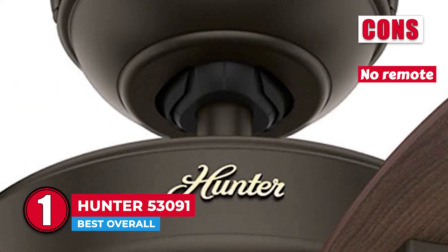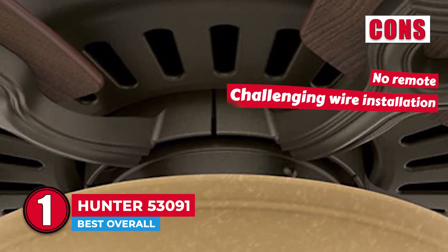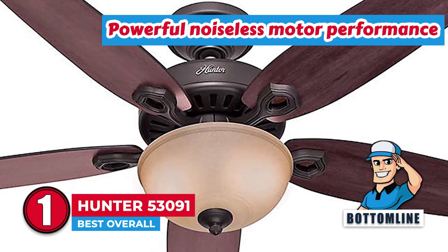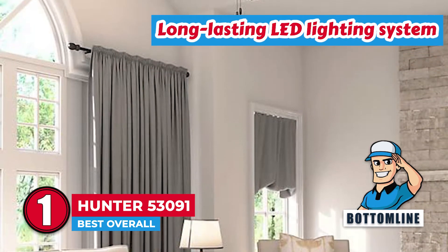However, it doesn't include a remote and it has a challenging wire installation. Bottom line is, it comes with a pull chain control, it features a powerful noiseless motor performance, and it comes with a long-lasting LED lighting system.